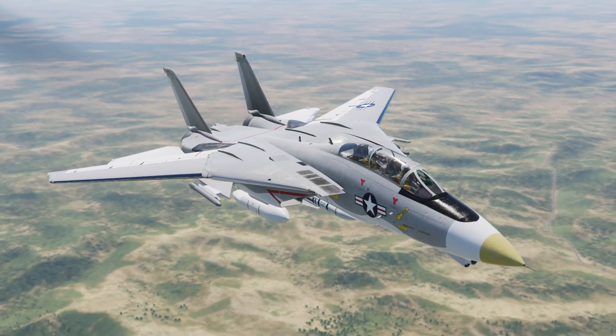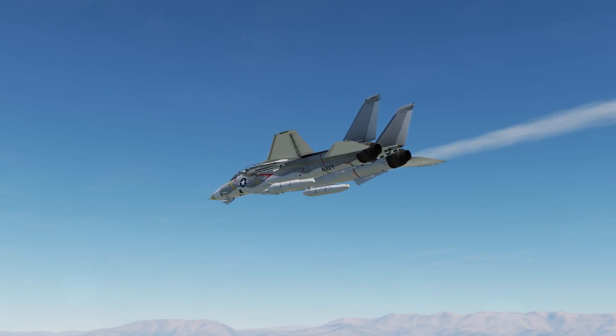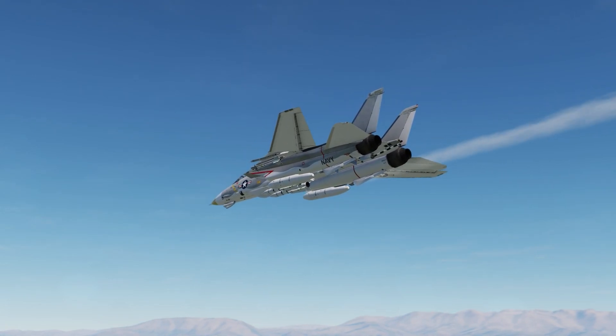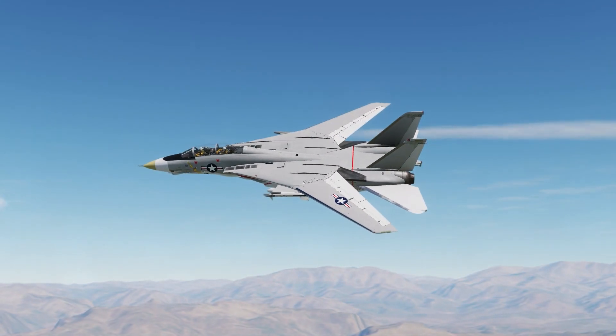At around 10:43 AM, one of the chase planes noted what appeared to be a trail of smoke leaving the Tomcat. As it tried to take a closer look, Miller reported a primary hydraulic system failure. Aborting the sortie, he turned for the base.